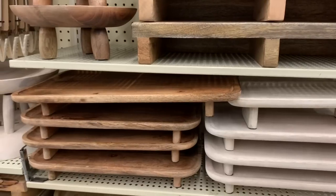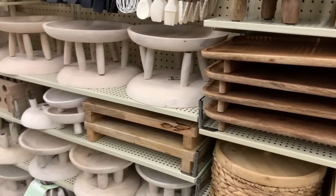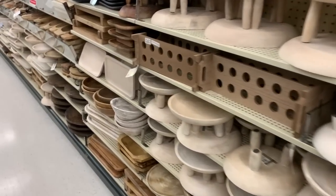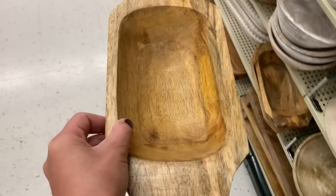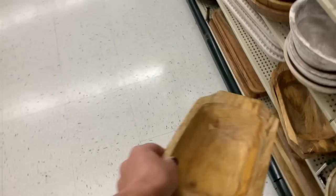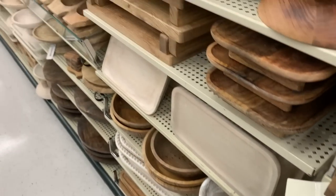Hobby Lobby is definitely stepping up their game in the wood department. They had an entire aisle full of wood risers, bowls, dough bowls, platters, and cutting boards. One thing I really love about Hobby Lobby is they have an array of colors — your more yellow tones, whitewash for a farmhouse style, and red wood as well. I love that little mini dough bowl and I really appreciate all the different wood items they're bringing to their shelves.